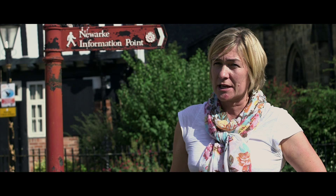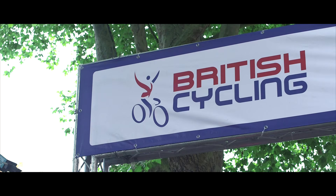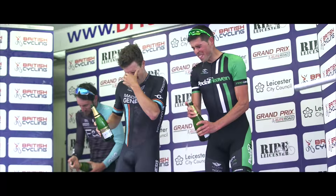There's a Castle Classic Facebook page — it's worth also looking at the Ride Leicester Facebook page. If you go on to Leicester City Council's Visit Leicester website, there are pages on there that will signpost you to the Castle Classic.